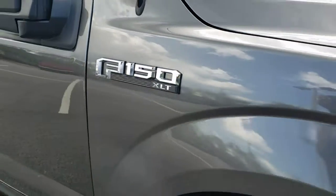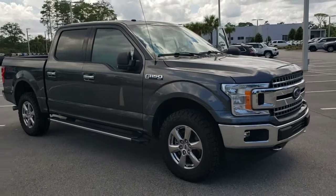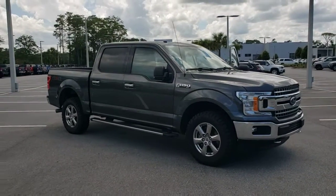Introducing the 2018 Ford F-150. With less than 90,000 miles on the odometer, this vehicle provides excellent value.